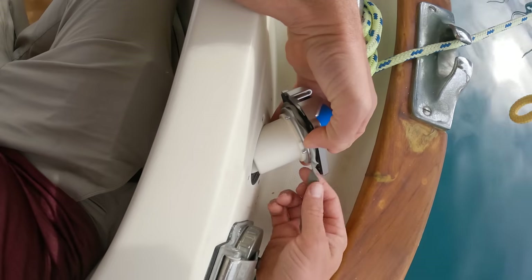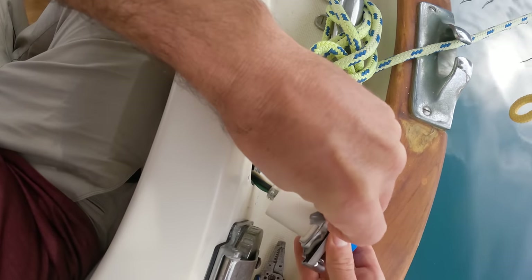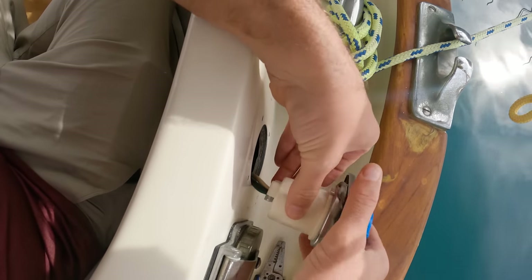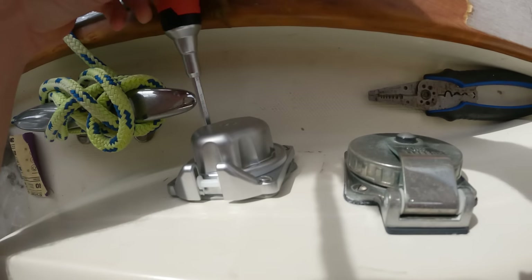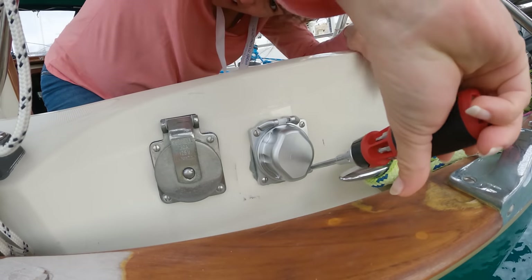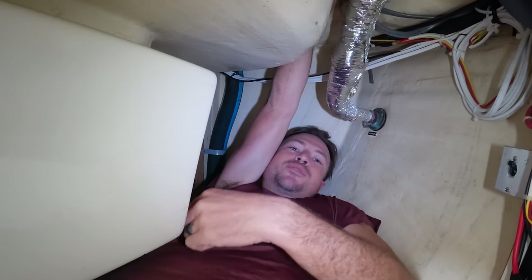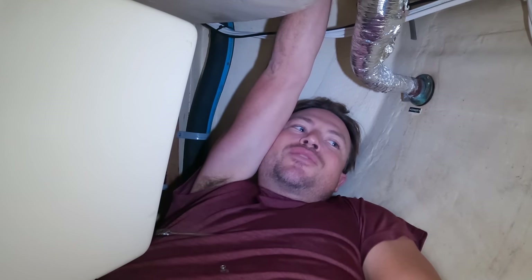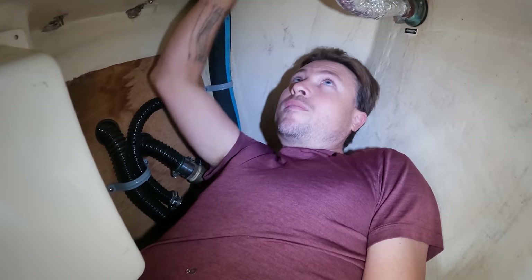When it comes to sealing deck hardware, my go-to material is butyl tape. It's a lot less messy than other liquid sealants, and it doesn't actually cure, so there's no real rush like with most other sealants. It's not ideal for all applications, but for something like this, I think it works great. Let's go ahead and tighten the bottom outboard screw. This is another one of those situations where it's just trying to place the nut just right with your fingertips. That's it — we're in.